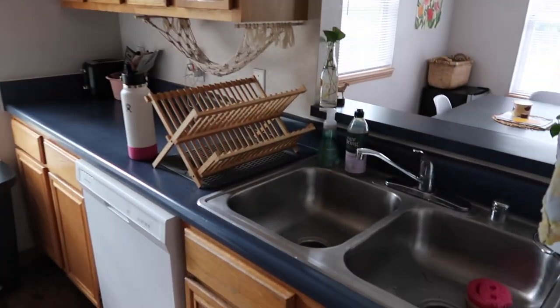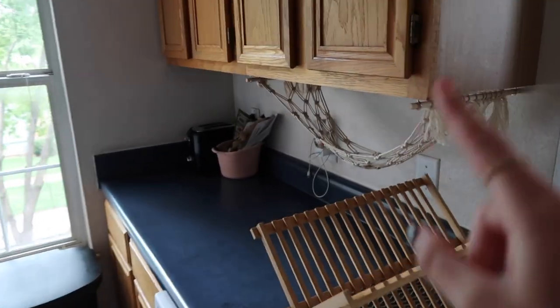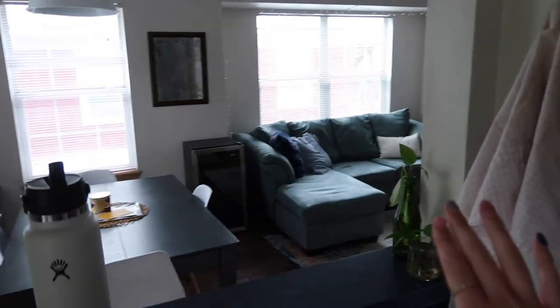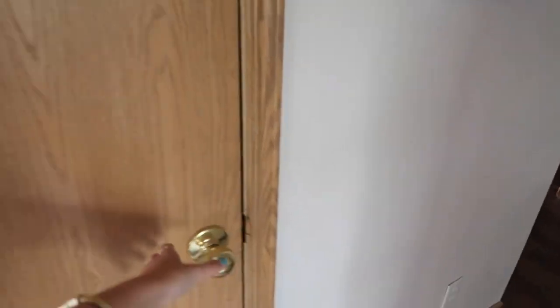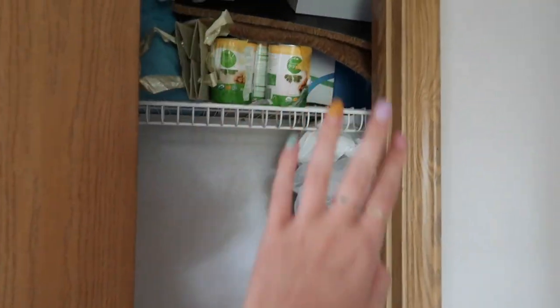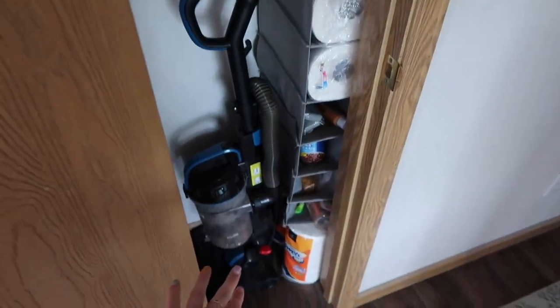Starting in the kitchen, something I really like is that we have these blue counters — it's a little different but super fun. We have a fruit basket from Target, and our sink actually looks out into the living room. Then there's the fridge and all of our cabinets, and up here we have baskets of food just to keep extra stuff.